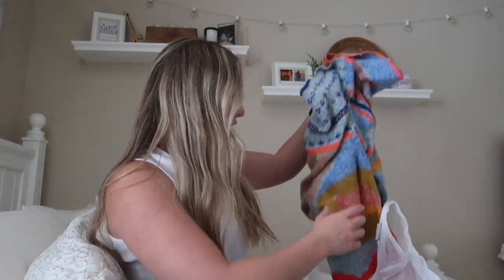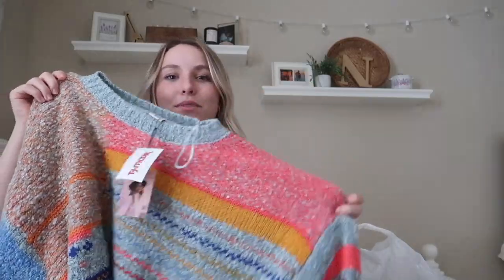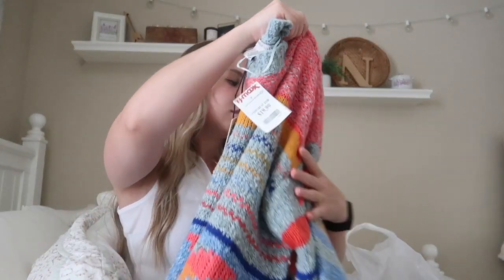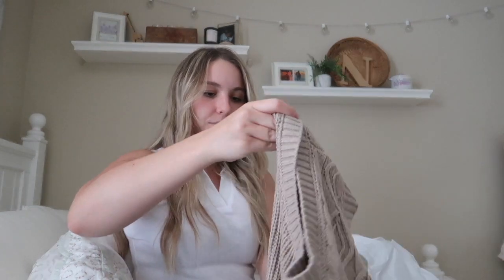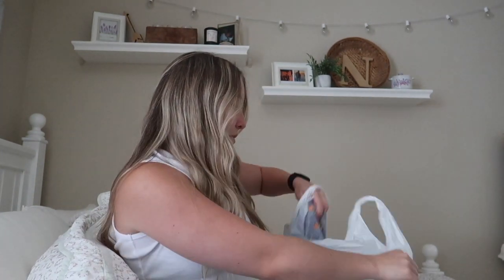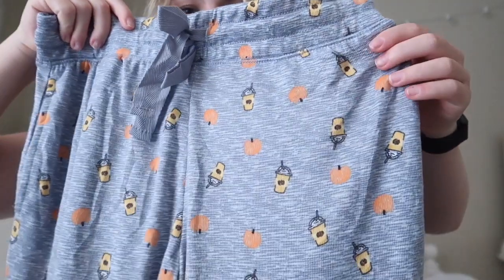Then we went to TJ Maxx and I got this adorable sweater — it's almost like a Free People knockoff version. I think it's really cute for $20. Then I got this little sweater vest shirt — it looks super cute with what I'm wearing now, with some Air Force Ones and some jeans. And then I got new pajama pants — they just have little pumpkins on them and they are super soft. I honestly think I'm just going to put them on right now and chill out in them.